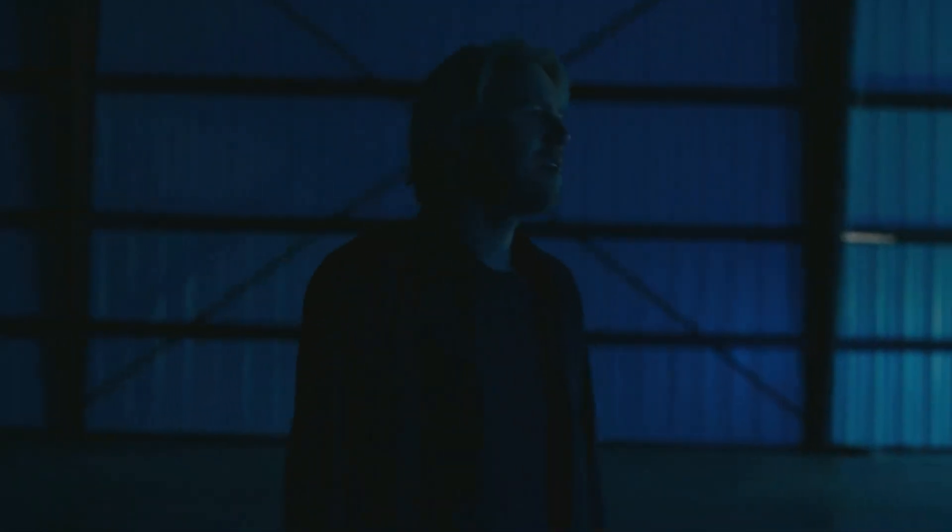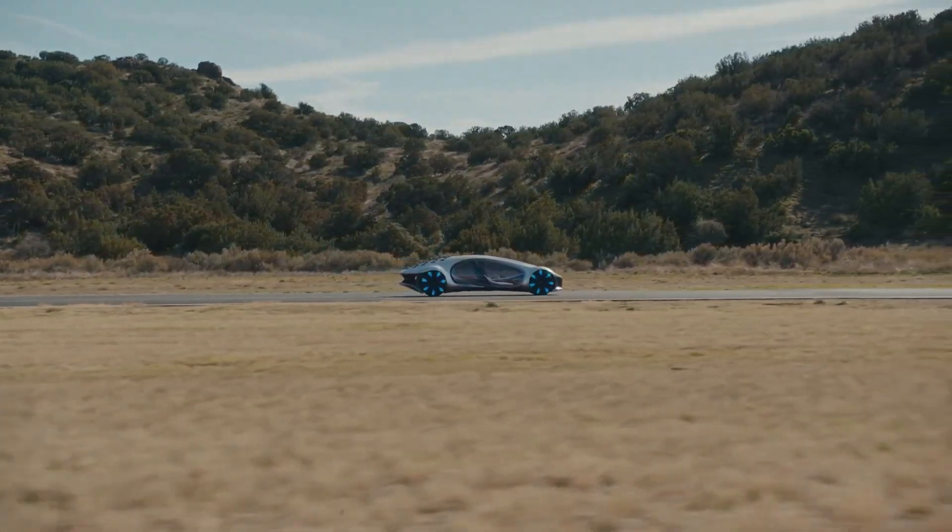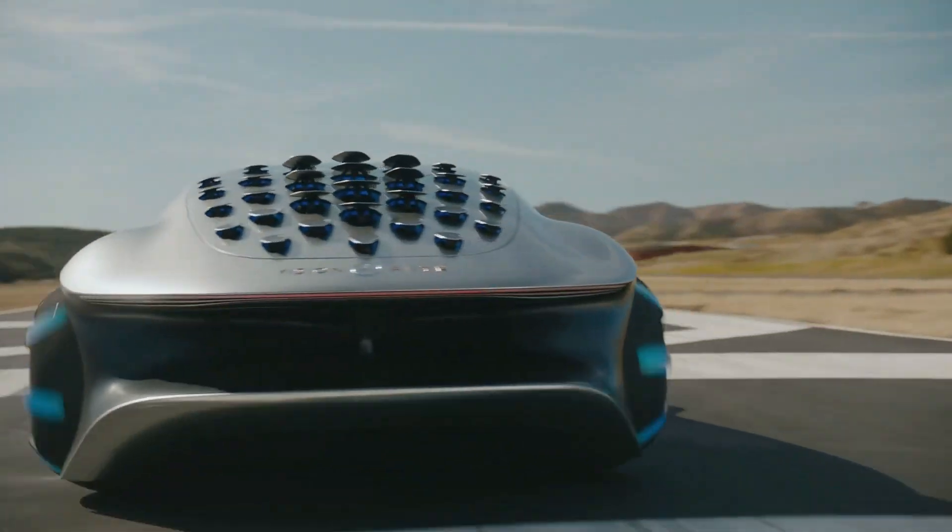We'll get deep into the Mercedes AVTR's design, technology, sustainability, and wider implications for the future of automotive engineering in this video, which also happens to be the world's coolest concept car.